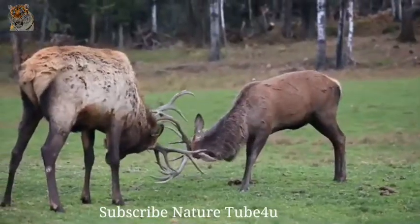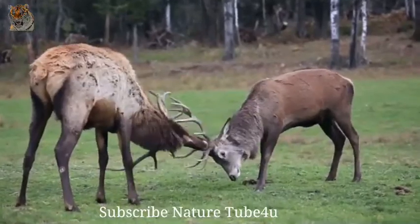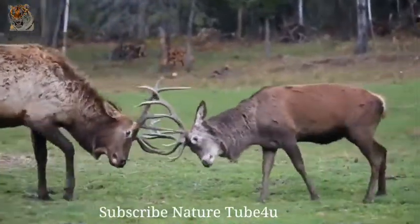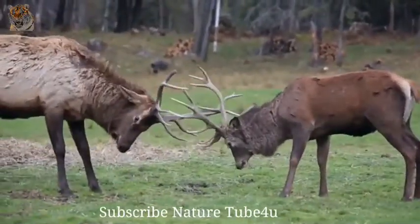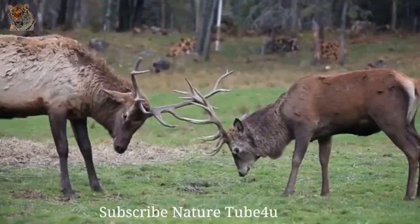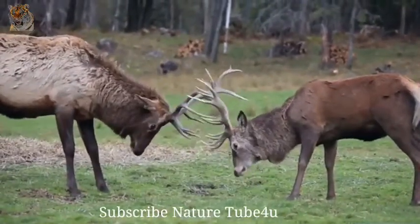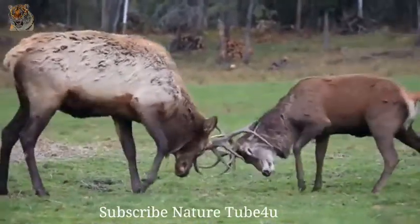White-tailed deer, the smallest members of the North American deer family, are found from southern Canada to South America. In the heat of summer they typically inhabit fields and meadows, using clumps of broad-leaved and coniferous forests for shade. During the winter they generally keep to forests, preferring coniferous stands that provide shelter from the harsh elements.